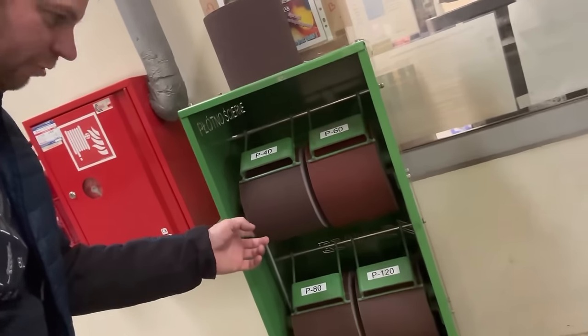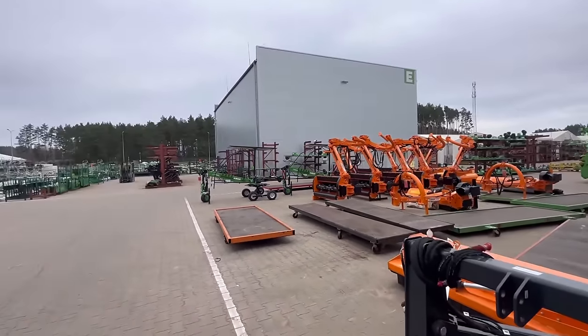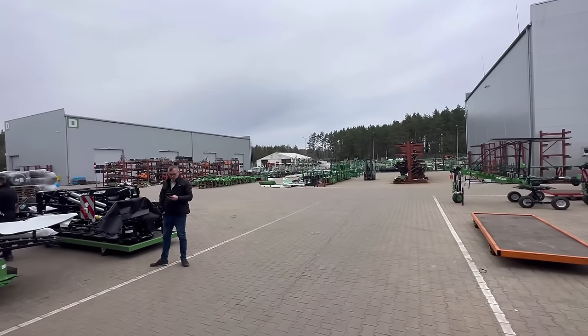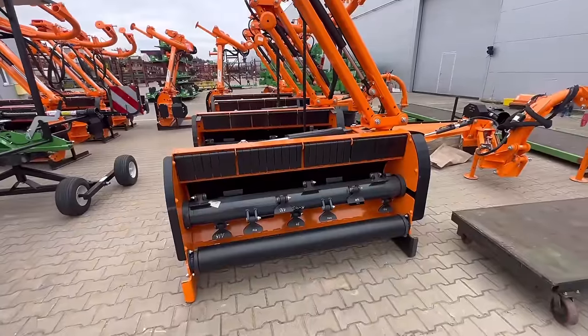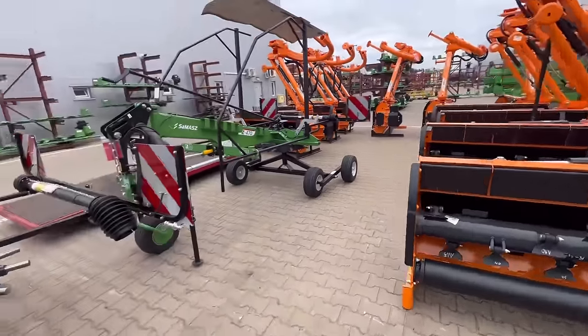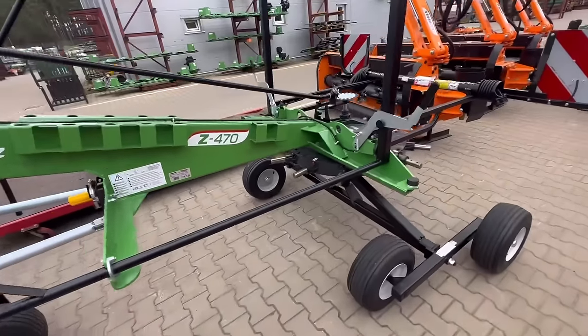We're just entering the yard now with all the finished machinery. These are some offset flail mowers flicked on the back for transport, and then some single rotor rakes - just the rotors, no rake.